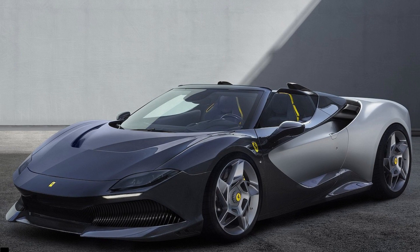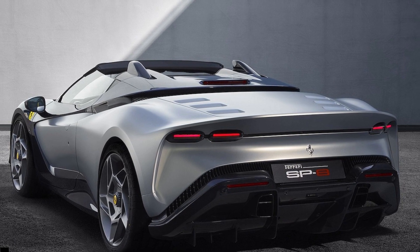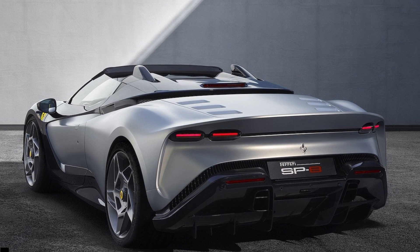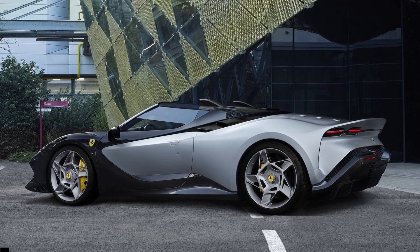The name was chosen because the number 8 is considered extremely lucky in Chinese culture, but that wasn't the biggest request the client made. The commissioning buyer wanted no roof at all, which makes this a thoroughbred roadster, and that naturally required a lot of CFD analysis and aerodynamic simulations.